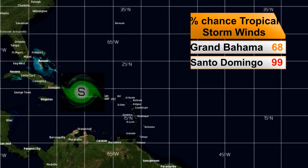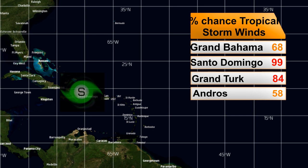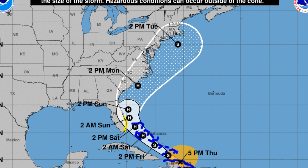The chances of tropical storm force winds: Grand Bahamas at 68% right now. Santo Domingo in the Dominican Republic at 99%. Grand Turk, about to be impacted, at 84%. Andres from the Bahamas is a little bit lower at 58%. And Miami has 18% right now — they do have a tropical storm watch in effect for that area. You can see that again on the warning cone from the National Hurricane Center.